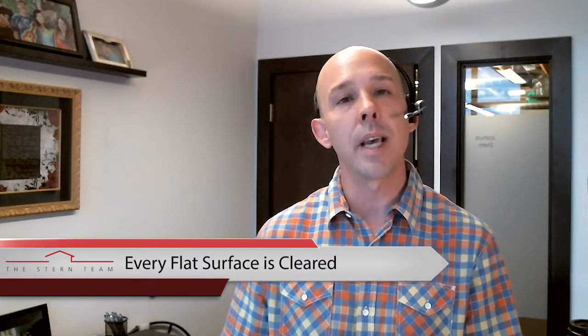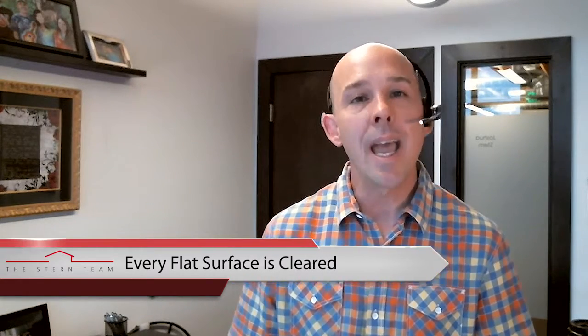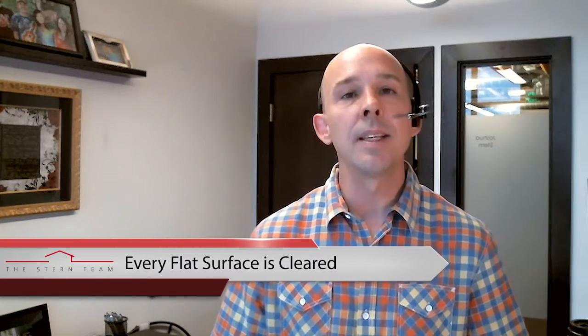Secondly, inside of the home — assuming they've clicked and you've impressed them with the exterior — I want you to make sure that every flat surface in your home is cleared of everything other than decorative items. That includes bookshelves, kitchen counters, end tables, and bathroom vanities. Everything should be cleared. Visual clutter causes your eyes to look at the clutter; you want these buyers to look at your spaces, not your stuff.